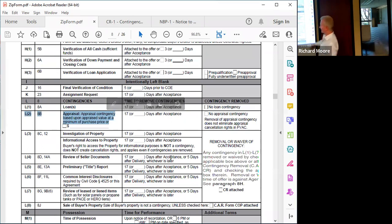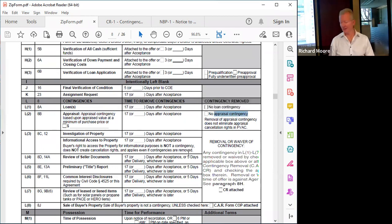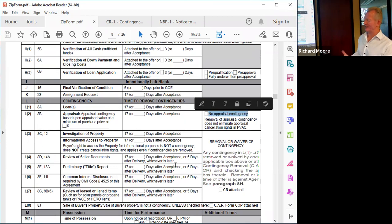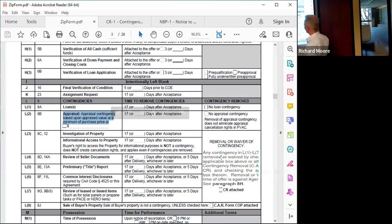If the box is checked, there is no appraisal contingency. Remember, just because the property doesn't appraise doesn't mean the lender won't go forward — the buyer may have to come in with additional money. Also, with regard to the appraisal gap, we can insert a dollar amount — for example, $980,000 — which tells the seller the threshold for cancellation of the contract.